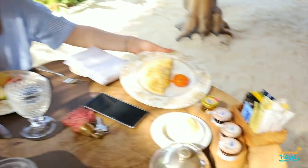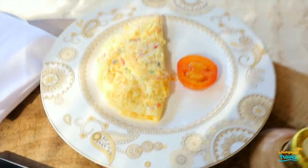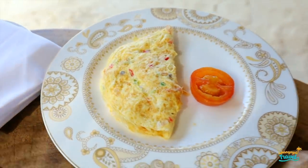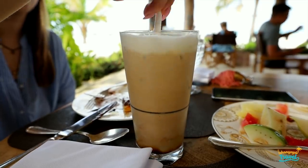And this is our omelette — it's hot and it's good! So here is my omelette, and we also ordered cappuccino freddo, which is basically iced coffee with frothed milk. Perfect for this weather.